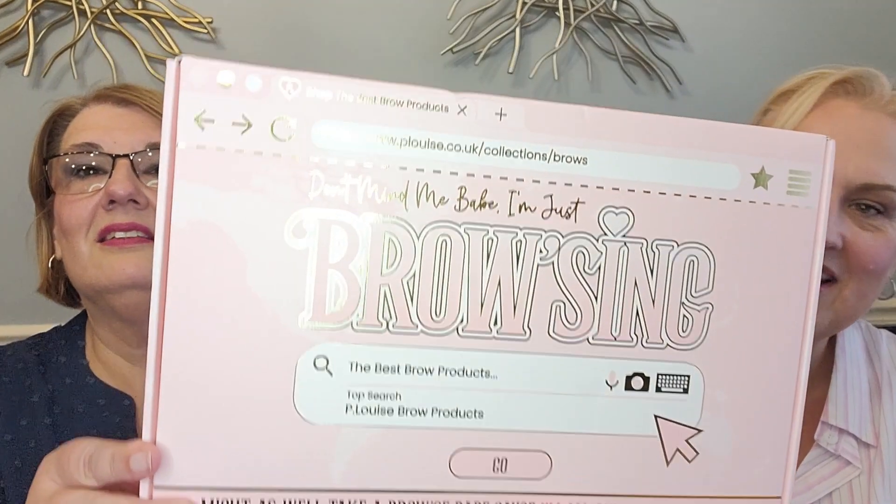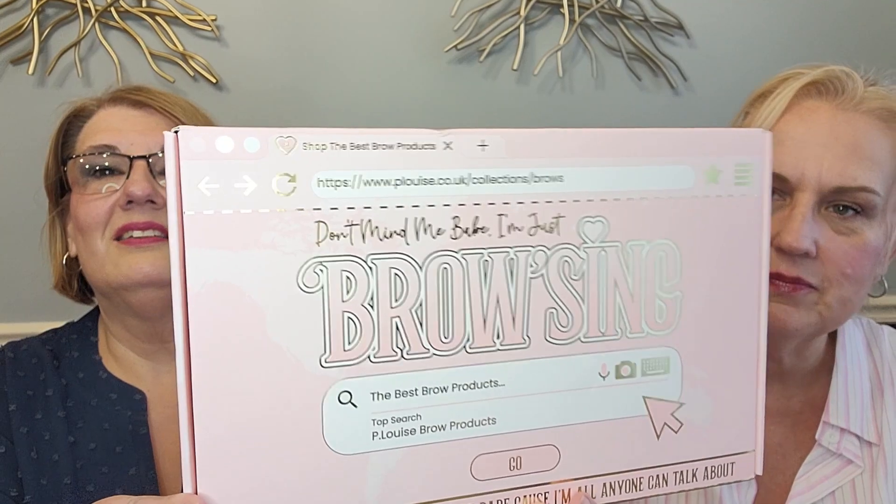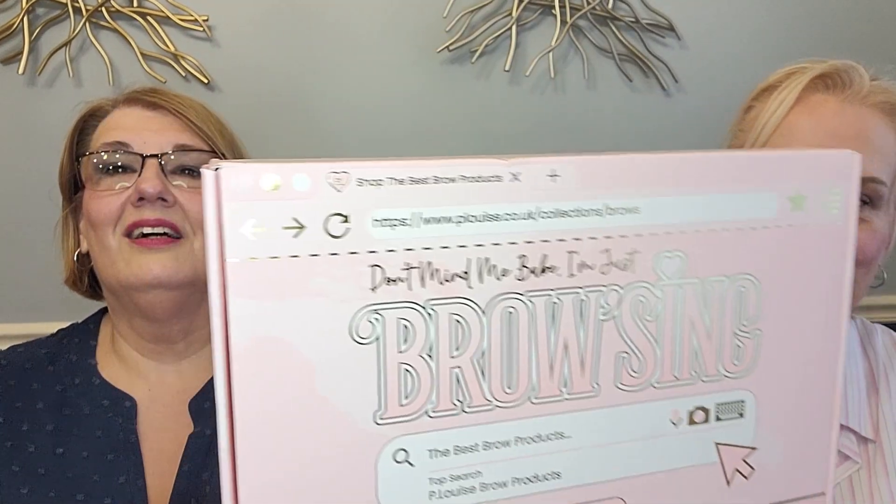The box looks like a computer screen and it says 'browsing.' It says 'don't mind me babe, I'm just browsing the best brow products — tap search P. Louise, go.' It actually has the URL at the top for what the search will look like. It's pretty cute.